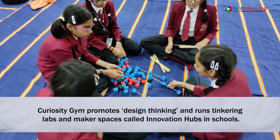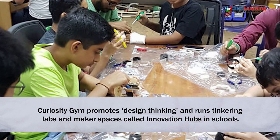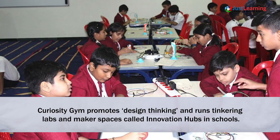Curiosity Gym promotes design thinking and runs tinkering labs and maker spaces called innovation hubs in schools.